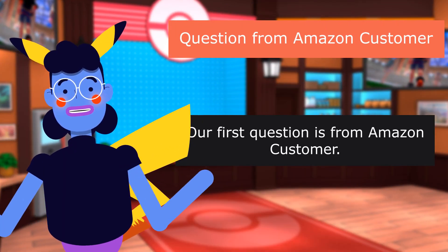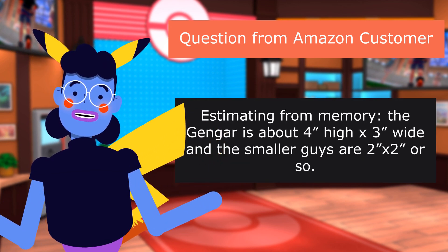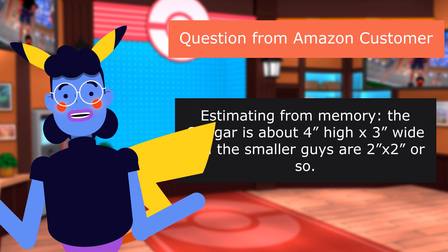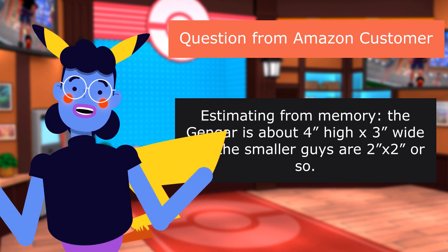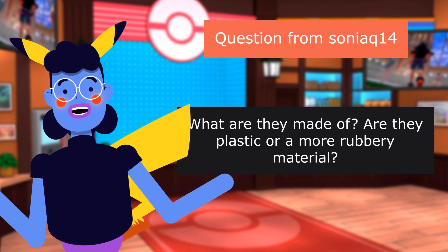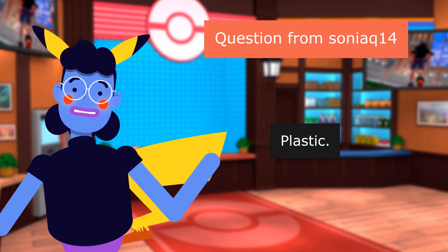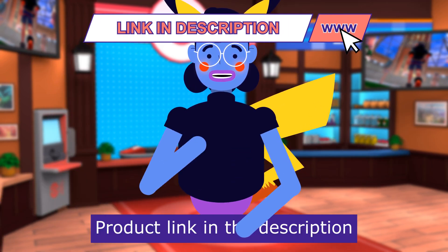Our first question is from Amazon customer: What size is it? Estimating from memory, the Gengar is about 4 inches high by 3 inches wide, and the smaller figures are about 2 by 2 inches or so. Question from Sonia14: What are they made of? Are they plastic or a more rubbery material? Plastic. Not rubbery. Product linked in the description below.